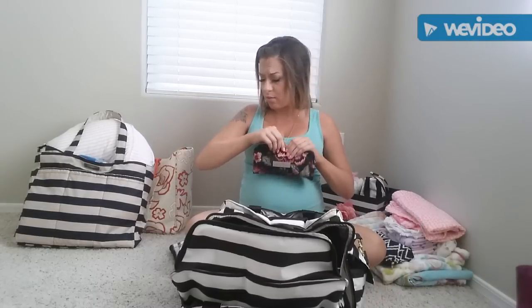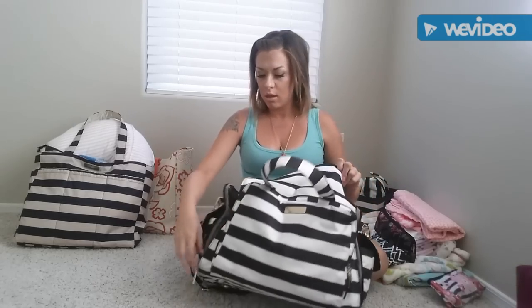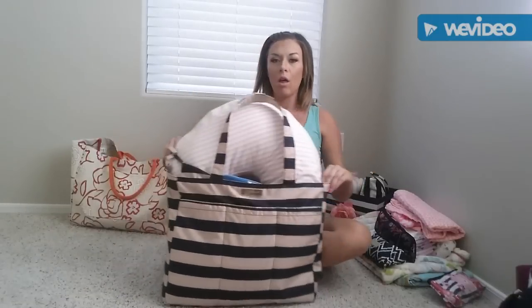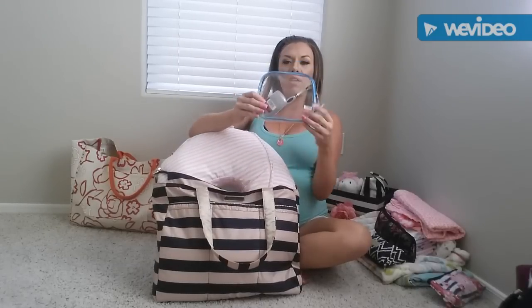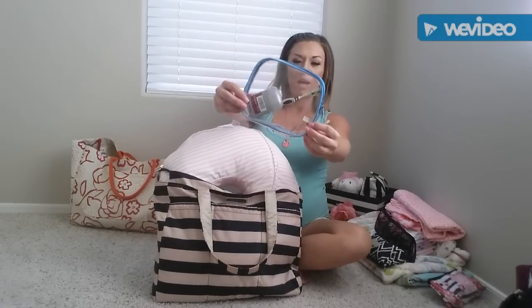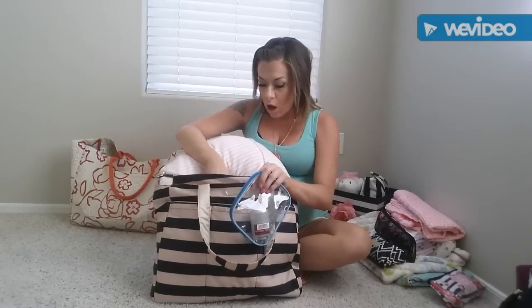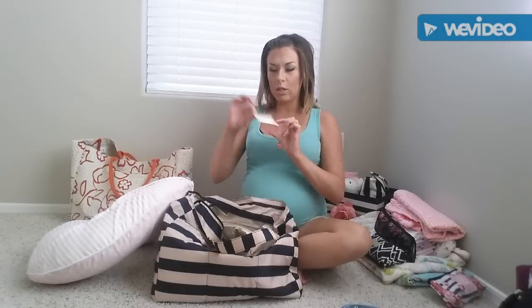That concludes baby's bag. Now we have another JuJuBe bag — this one is the Super B, a tote style that can fit everything. I have dad's toiletry bag, which right now just has deodorant and a toothbrush. The rest of the toiletries are in my toiletry bag. I also have a sticky note with last-minute items to remember to grab for him, including the Boppy pillow.